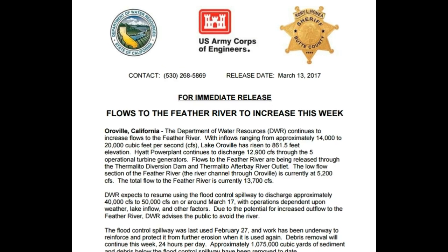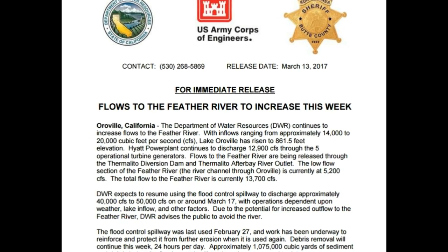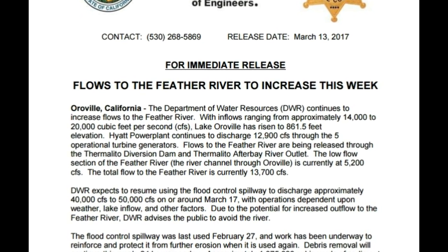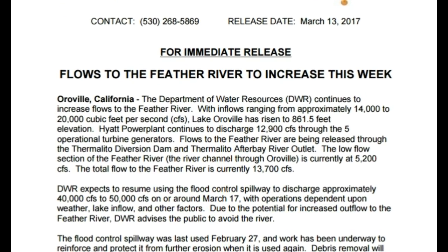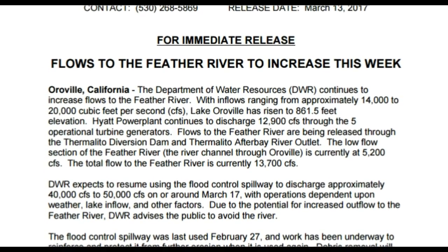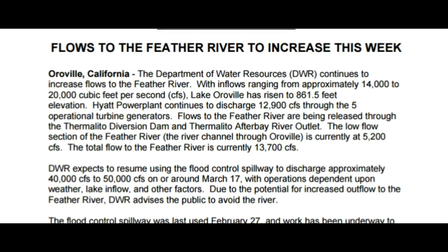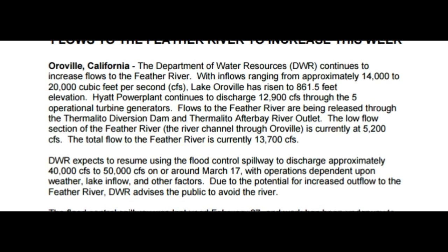Some people are wondering why so much CFS, or there's concern about eroding right there at the head of the dam or the spillway. They don't want 10,000 CFS because they're afraid it'll erode. They want to kind of jump that little gap there and see if they can stop the eroding, which I don't think will work.